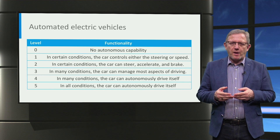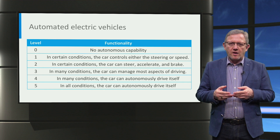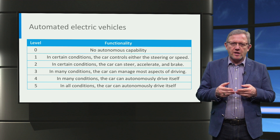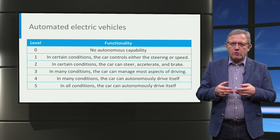Autonomous driving is expected to be developed over five levels, starting at level 1 where the car can control either the steering or speed under certain conditions, to level 5 where the car can control and autonomously drive itself under all conditions.